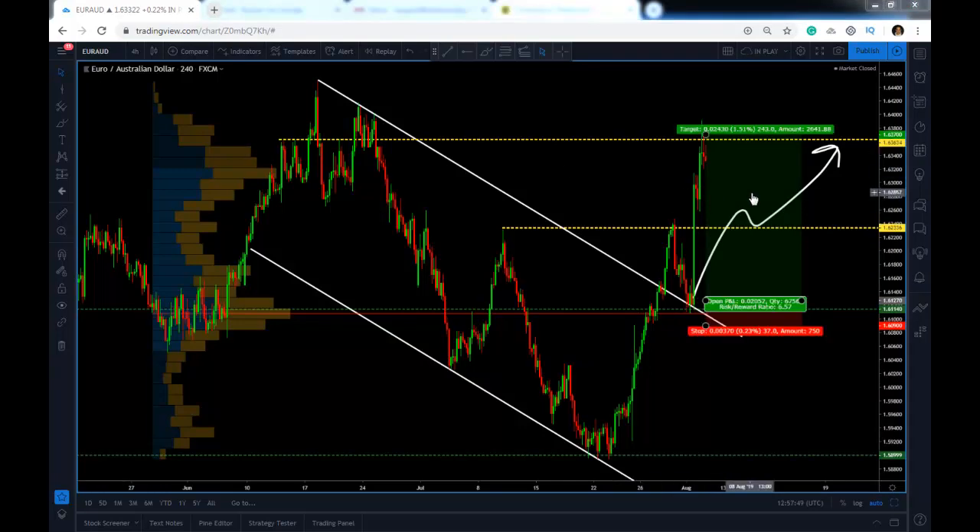What happened was we took out the first target for 110 pips, and the second target for 243 pips. This is what we're going to use to calculate the pips we took out of the market that day — on Friday, from entry to final target.